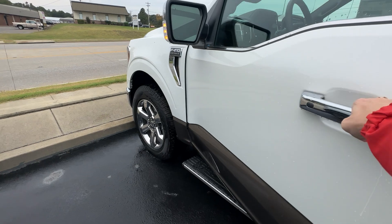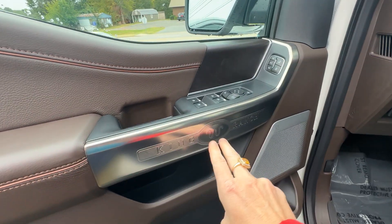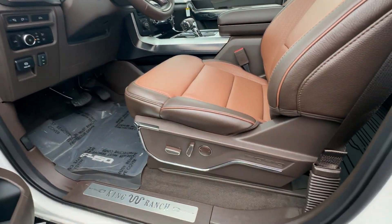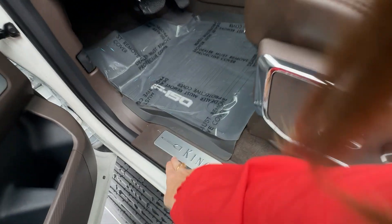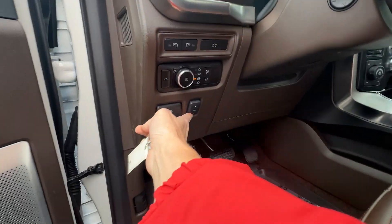These ride really nice and quiet. Nice King Ranch logo — you're not going to miss that anywhere in here; they have it on every surface. Adjustable foot pedals.